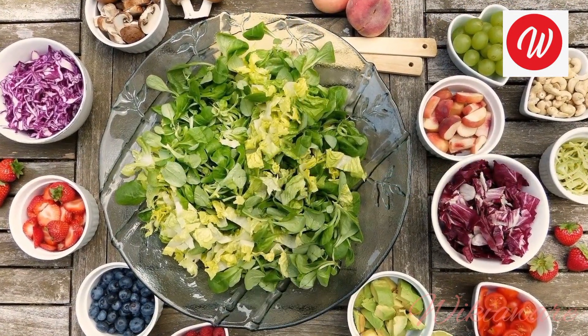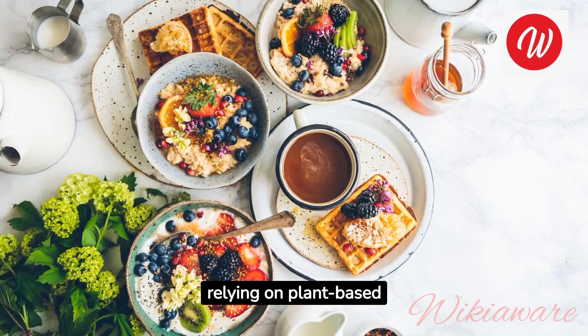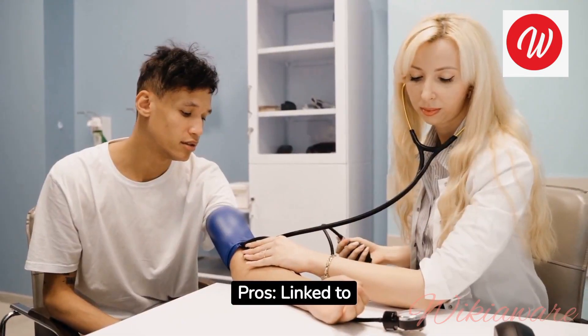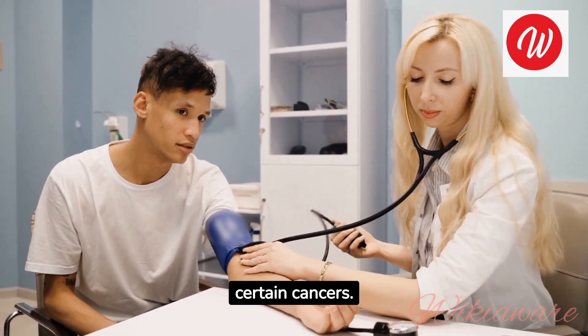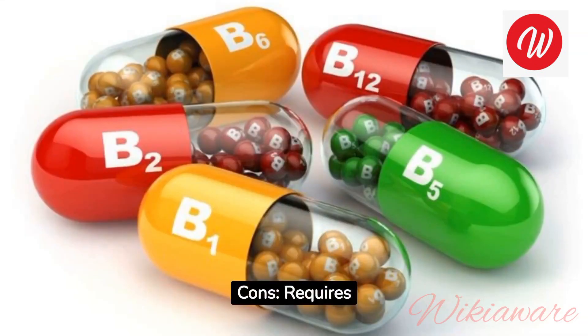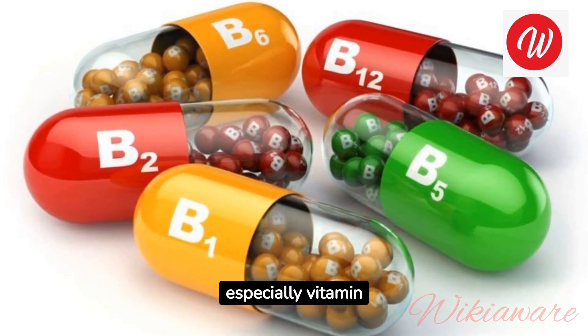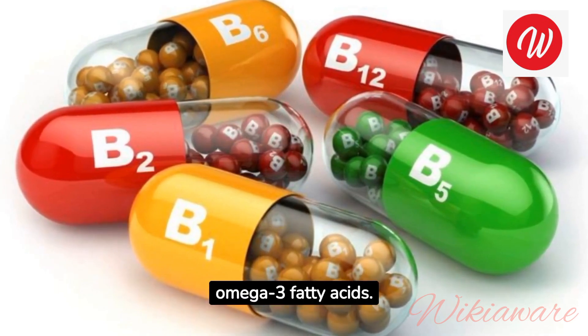Vegan Diet. How it works: eliminates all animal products, relying on plant-based foods. Pros: linked to lower risk of heart disease, high blood pressure, and certain cancers. Cons: requires careful planning to ensure adequate nutrient intake, especially vitamin B12, iron, and omega-3 fatty acids.